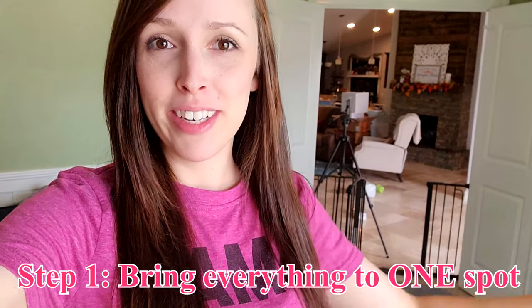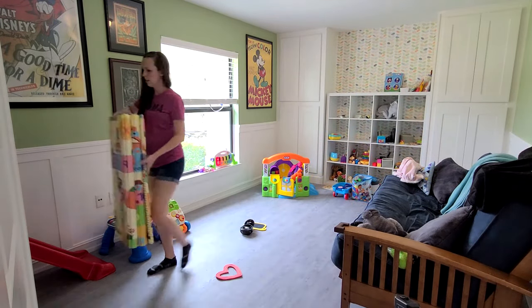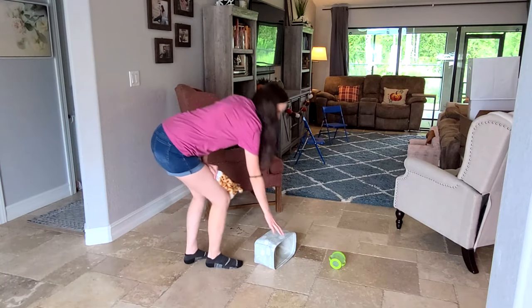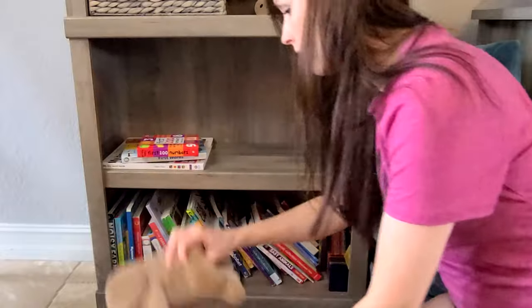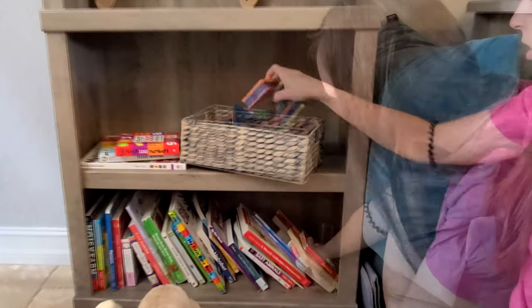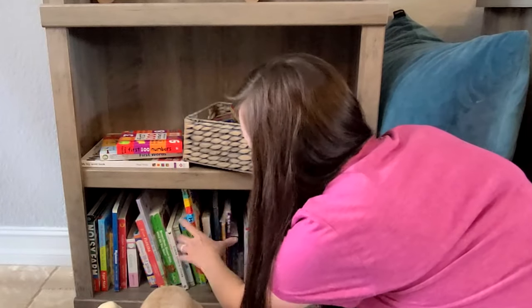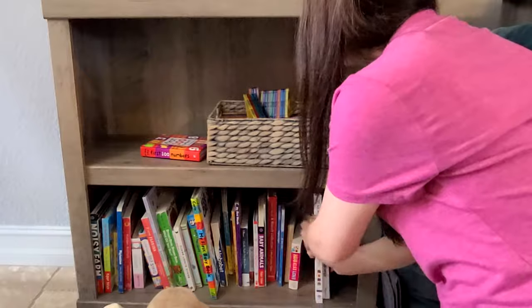Step number one: I'm going to take all the toys and everything from around our house and bring them right into the playroom. Toys are bound to get spread all throughout your house — there is no stopping it — but by decluttering them and limiting how many they can pull out at one time will really save you on the amount of time you spend cleaning it all up.